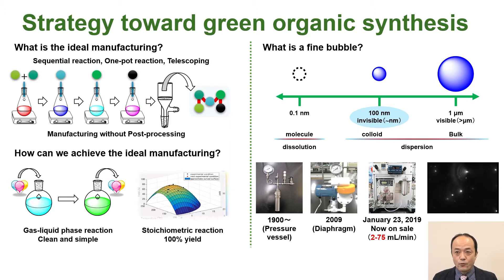Reactions involving the gas phase proceed by introduction of gas and stop by removing the gas — a simple reaction style. However, high-pressure reaction bases have been used for more than a century to increase the reactive gas concentration. To achieve a high-pressure-free method, I focus on invisible fine bubbles. Fine bubbles are bubbles smaller than 100 micrometers, and invisible nano-order bubbles are called ultra-fine bubbles. Since there was no fine bubble generator for organic synthesis, we developed the generator in 2009 through collaborative research with ASCOP Corporation.